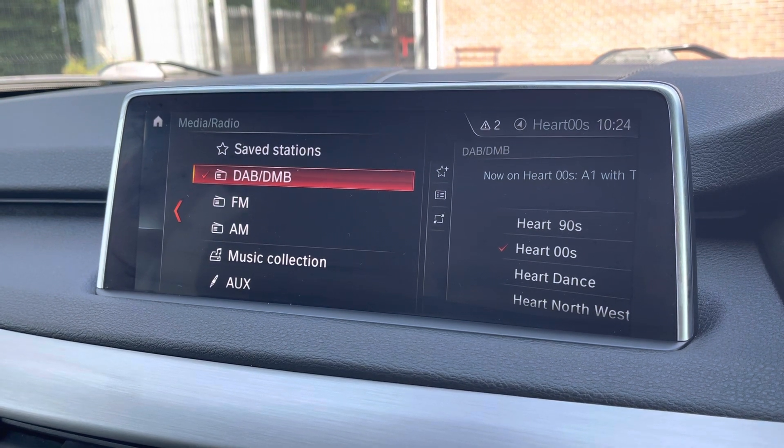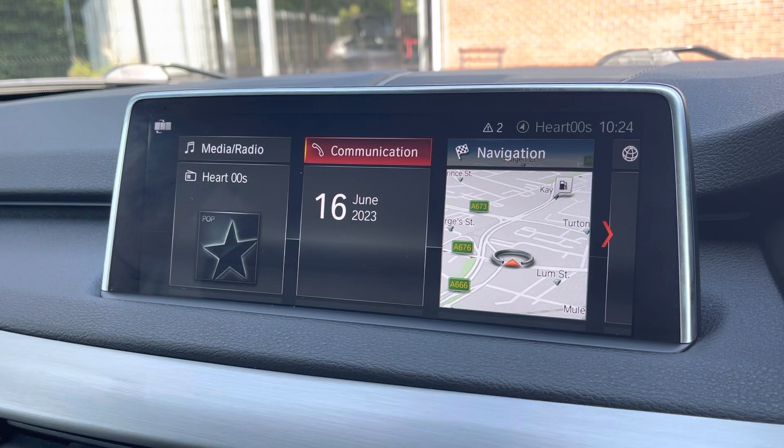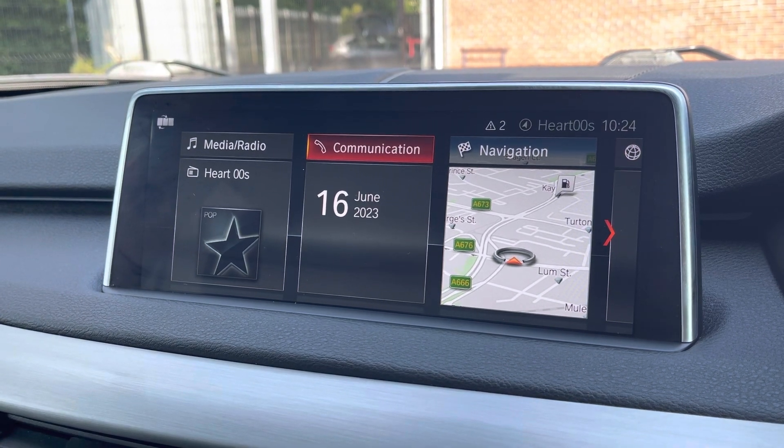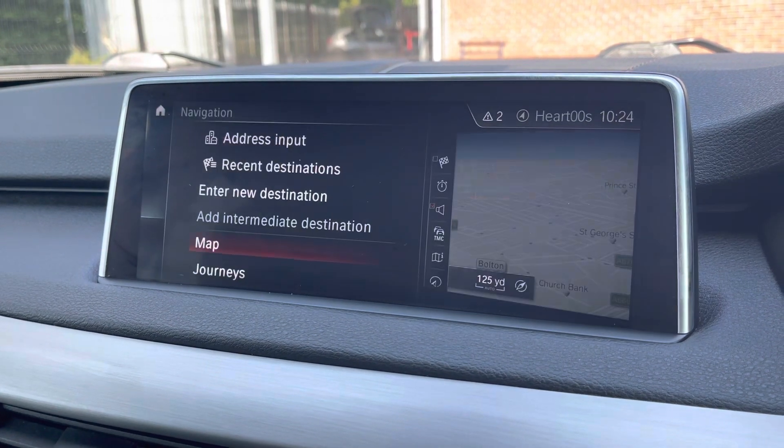Moving over to your media display now. This vehicle does come with DAB radio as well as FM and AM, so you always have a wide range of different radio stations to choose from. You can also connect your mobile device via the Bluetooth option, allowing you to take hands-free phone calls more easily and safely.